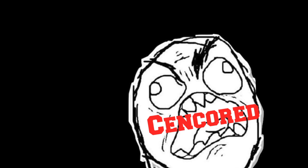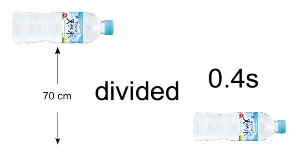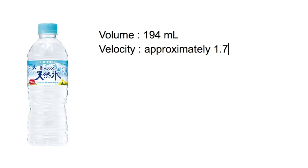How do you calculate the velocity again? It's height over time. So, height divided by time — approximately 1.75 meters per second.